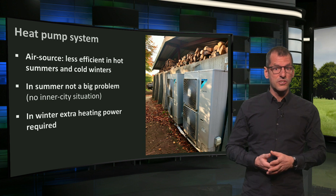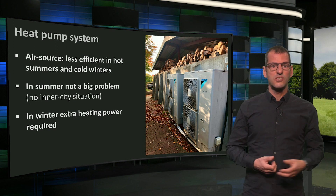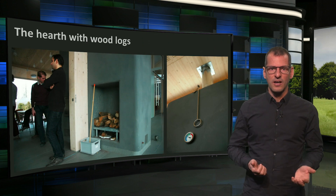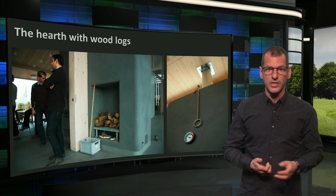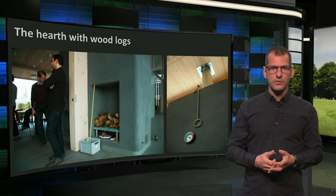Because of the lower efficiency in cold winter, it is good that Van Helvoort has extra heating power. As you know, in wintertime a hearth provides extra heat for the underfloor heating system. It efficiently burns wood logs — waste material from cuttings.